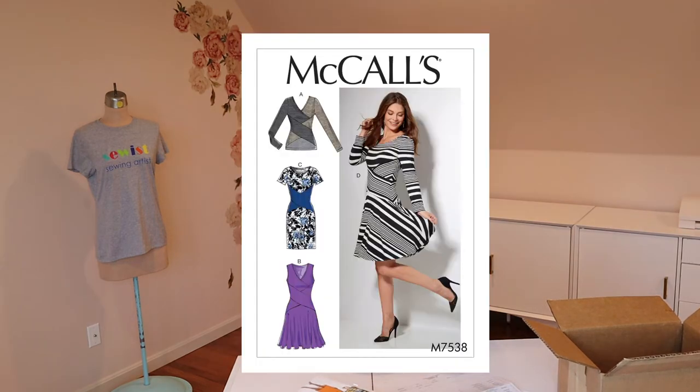And then I also got one digital pattern because it wasn't available in print. I have not downloaded it yet. I'll put up a picture of it for you.